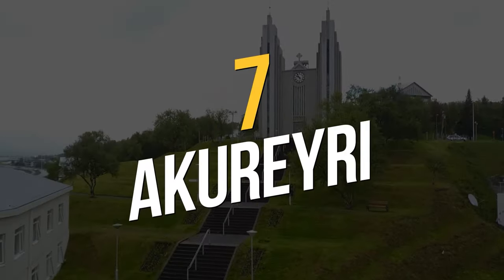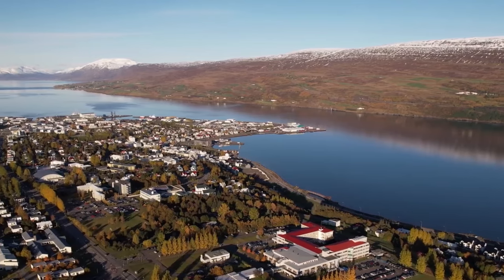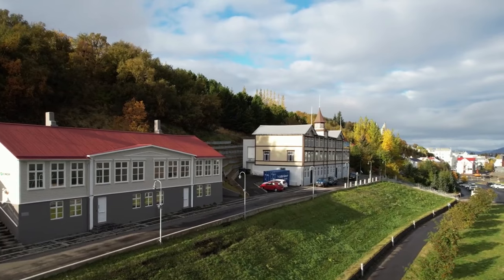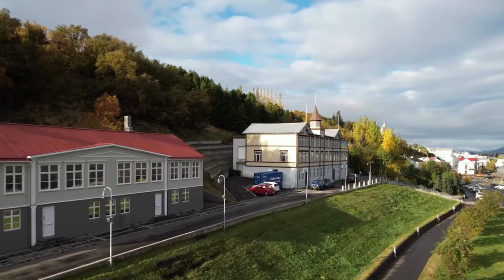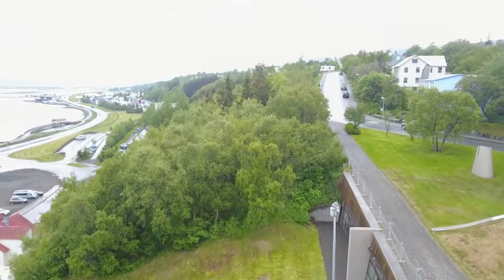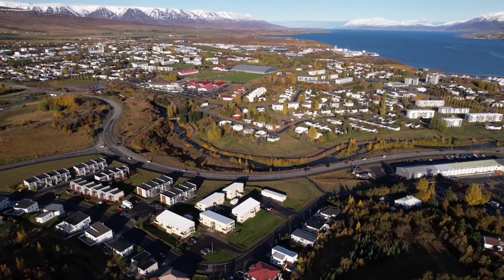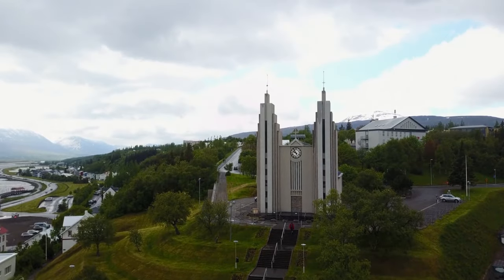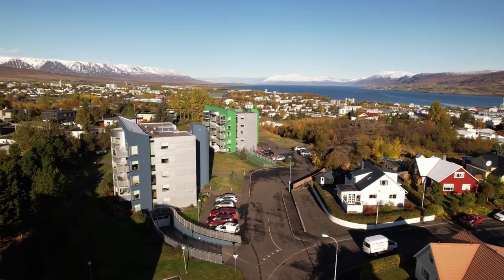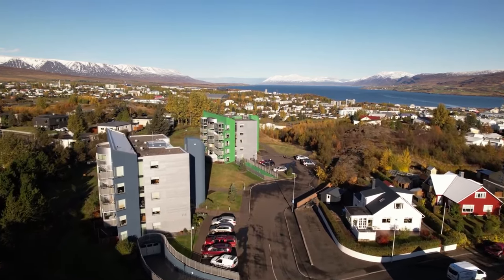Number 7: Akureyri. Akureyri, Iceland's second-largest city, is a picturesque northern holdfast tucked away by the Eyjafjörður. The capital of the north has various activities and attractions. Explore the main streets, take in the beauty of its most famous landmark — the church — go through the Akureyri Botanical Gardens, and find the Lofas Turf Homes, which are excellent examples of traditional Icelandic architecture.